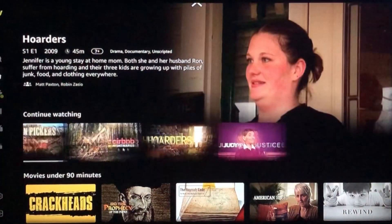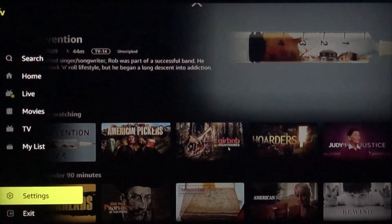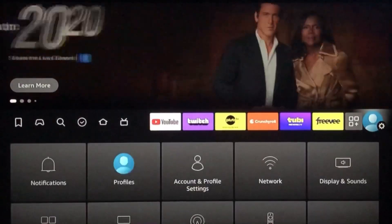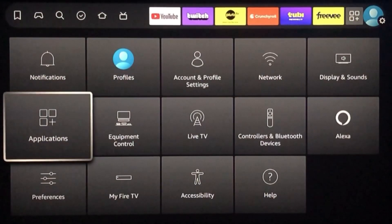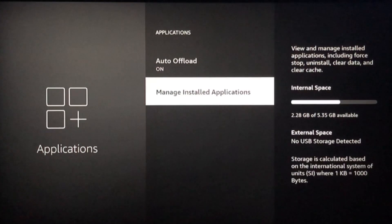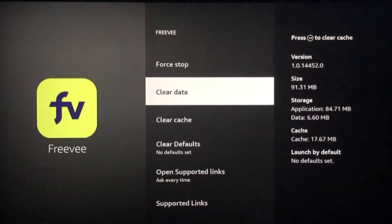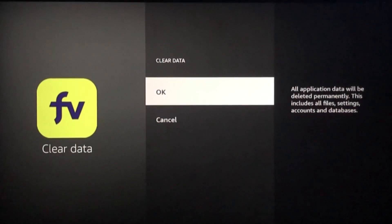I tried all the settings. There is no settings option that gives you the ability to clear the continued watch history. I also tried going into my Firestick's applications and then managing the installed applications, scrolling down to Freevi. I cleared the cache and I also cleared the data. The problem is that your watch history is tied to your Amazon account.